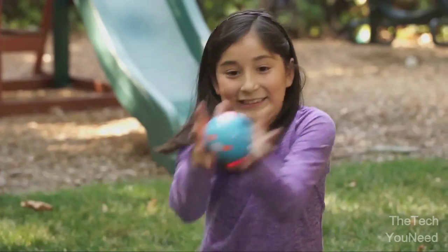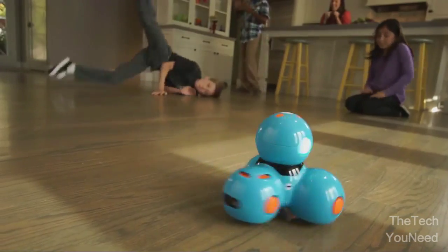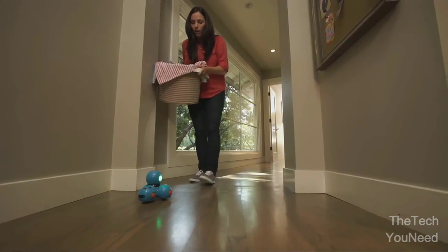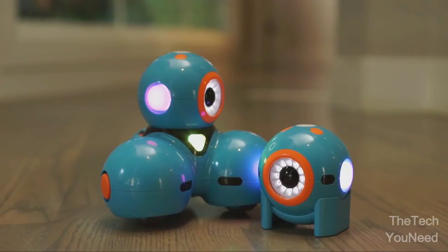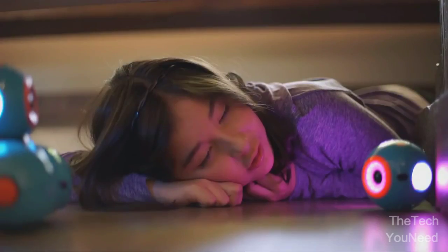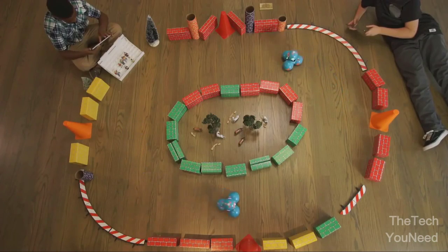Or a hot potato. Dash can do even more. He can dance, race around the house, respond to objects and sounds, and record your child's voice for a fun surprise. Dash and Dot will fuel your child's natural curiosity. They'll love programming new adventures for their robot sidekicks. They can play hide-and-seek, set up challenging courses, or go head-to-head for a thrilling race.